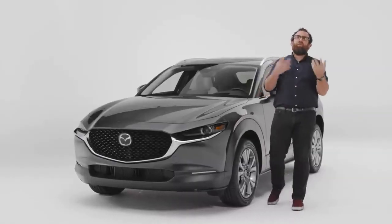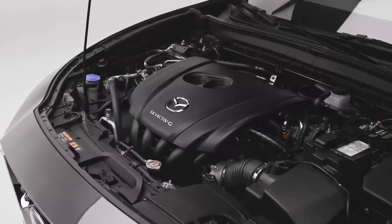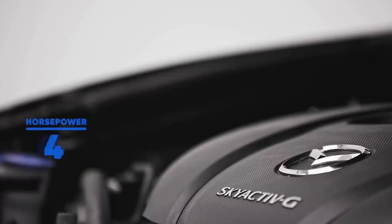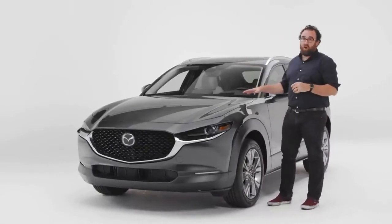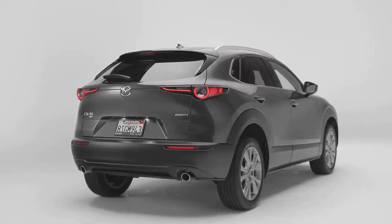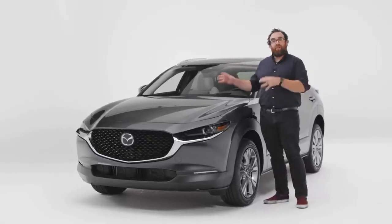The big takeaway is that in this segment, at this price point, this is an incredibly premium cabin. In terms of performance, small crossovers are not known as driver's cars — however, Mazdas are. Mazda engineers spent a lot of time and effort making sure that this thing drives better than it has to. I've driven it — it does handle very well. Under the hood is an inline-four 2.5-liter naturally aspirated motor that makes 186 horsepower and 186 pound-feet of torque. If you need more power, there is a 250-horsepower turbo version available. No matter which CX-30 you choose, you are buying the best driving vehicle in the segment.